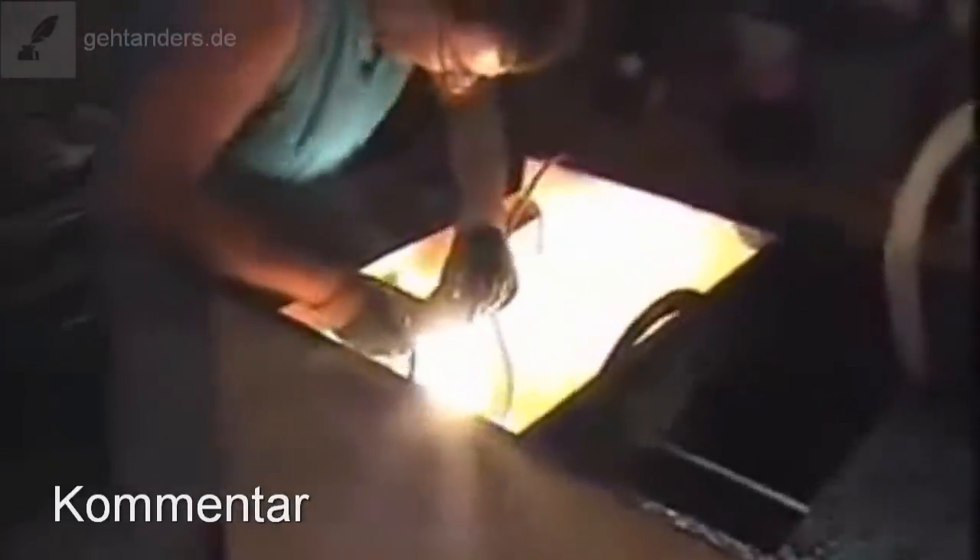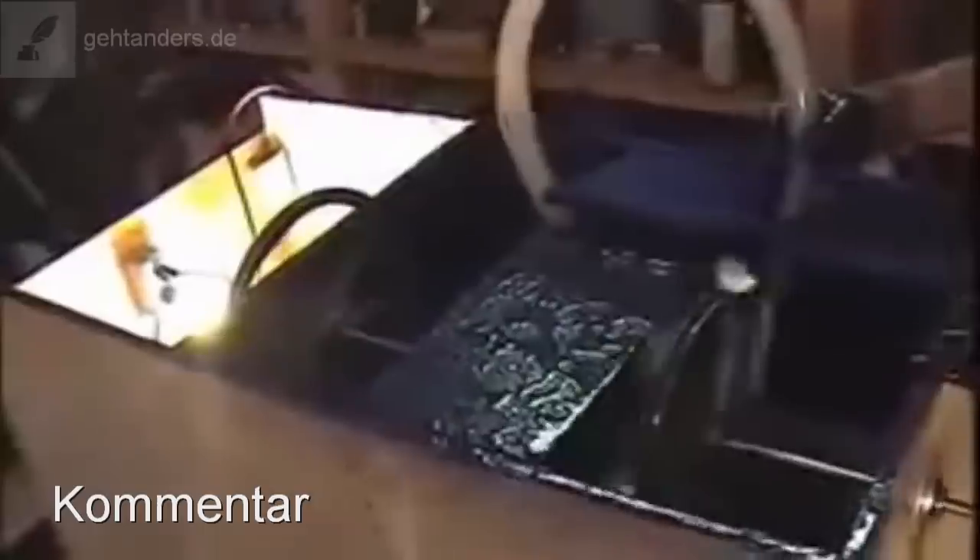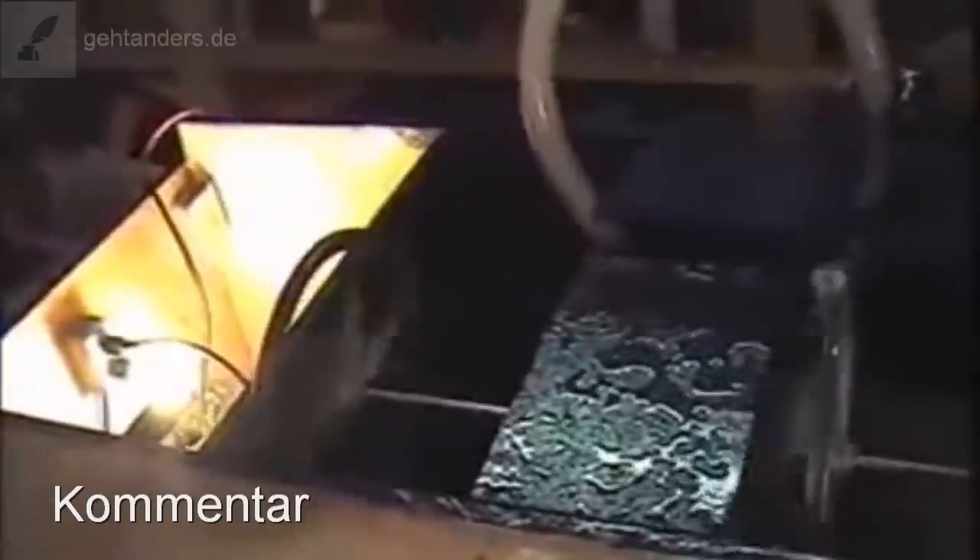Die Pumpe läuft, es funktioniert. Und jetzt trennt er den Stecker vom Netz und steckt den Stecker in den Generator ein. Das ganze System läuft weiter. Die Pumpe arbeitet weiter mit dem Generatorstrom. Und völlig zu Recht ist der Mann völlig aus dem Häuschen.